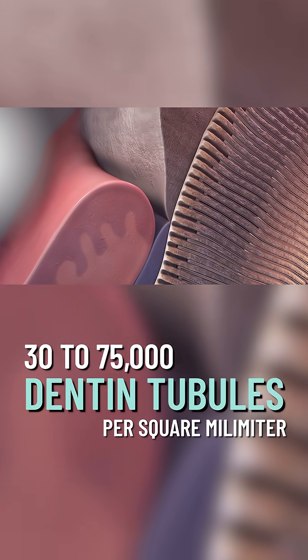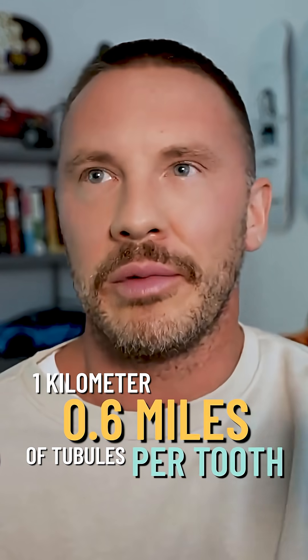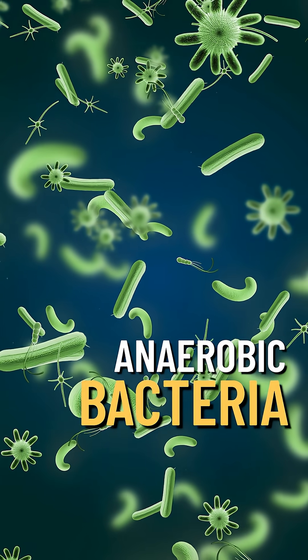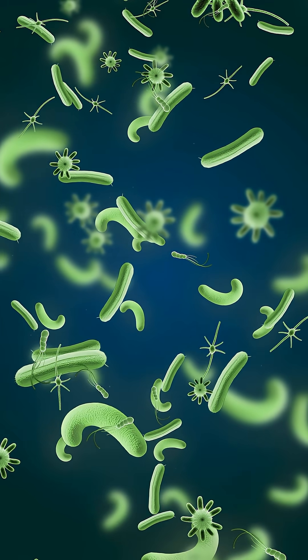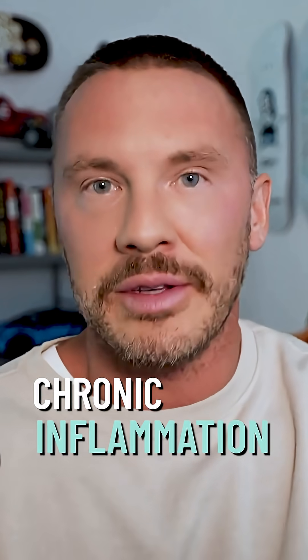But this tooth doesn't have just one big root. If you look at it under a microscope, per square millimeter, you have around 30,000 to 75,000 little dental tubules. If you add up these dentin tubules in one root, you come up with around one kilometer — about 0.6 miles in length — where anaerobic bacteria are now harboring, because there's no more blood supply, meaning there's no immune system to control these bacteria, making chronic inflammation around such a tooth.